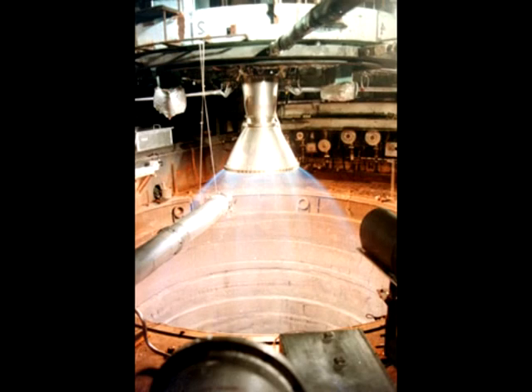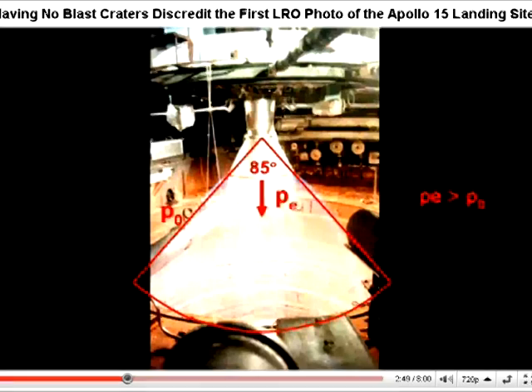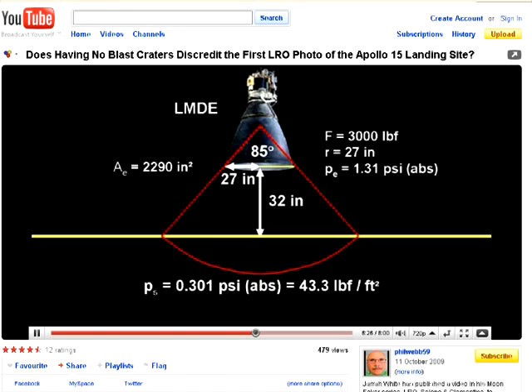The next relevant item of evidence is a picture of an engine being tested in a near vacuum. Webb points out that this flame has a spread angle of 85 degrees. He then uses this angle to calculate the pressure on the ground at 0.301 psi A. The calculations look good, but there is a big problem with one of the assumptions — namely, that the 85 degree spread is uniform and the flame is evenly expanding into the corresponding area.